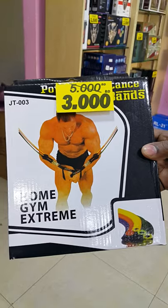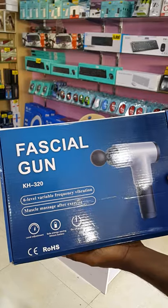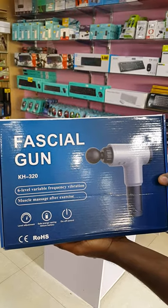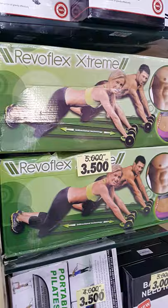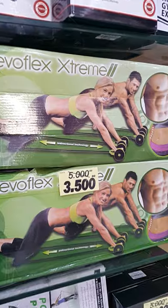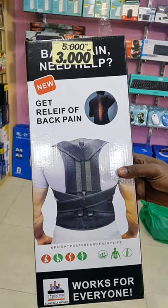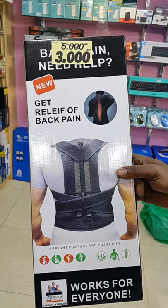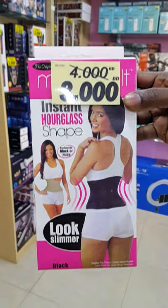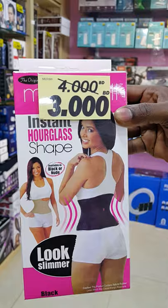Also power resistance band before 5 BD now 3.5 BD. Facial gun for massage before 8 BD now 6 BD. River Flex Extreme before 5 BD now reduced to 3.5 BD — for back pain relief only 3.5 BD from 5.5 BD. For the ladies, Miss Belts for shaping, only 3.5 BD from 4 BD.